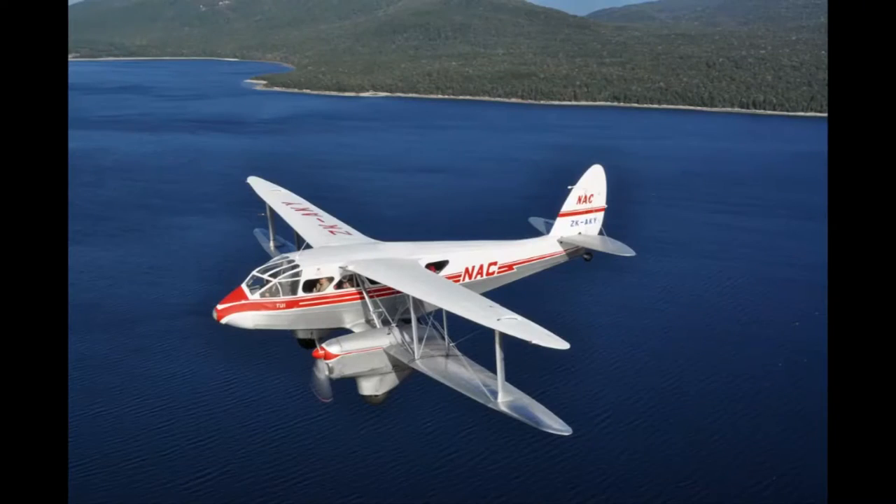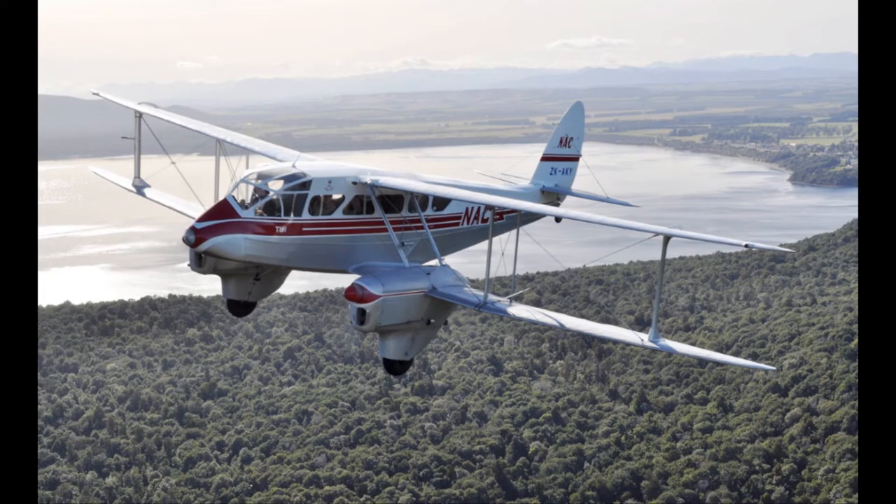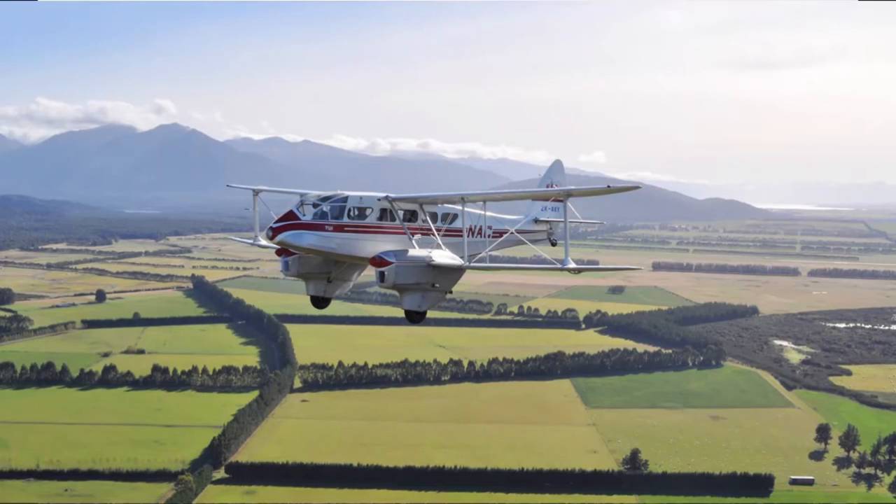The Queenstown Airport Corporation has helped pay to bring the 1943 de Havilland aircraft to Queenstown, celebrating the history of the airport and its roots as a general aviation airport and aerodrome. Now fully restored for commercial use, the plane will be available during the reunion for those who fancy a ride.